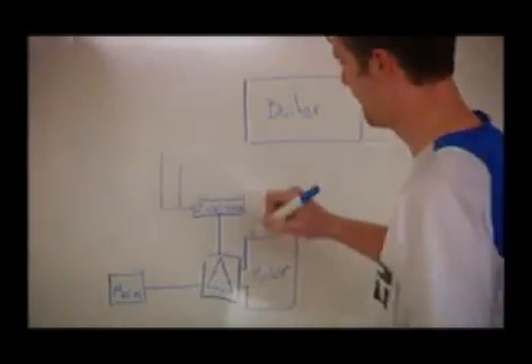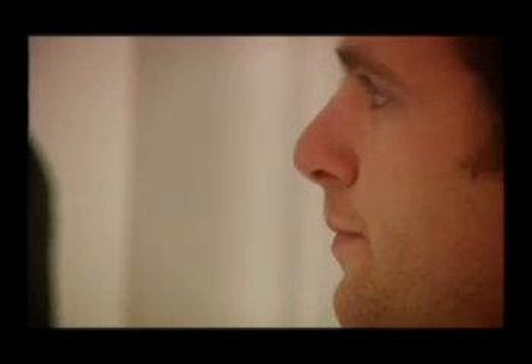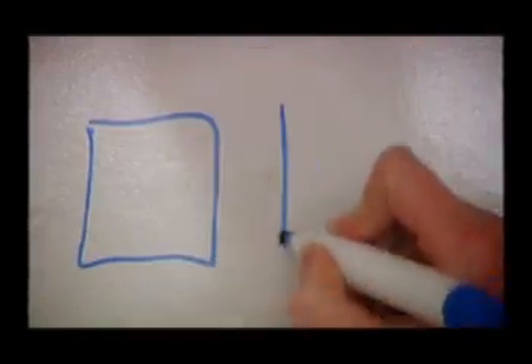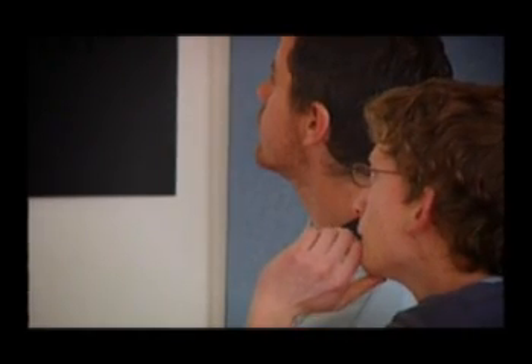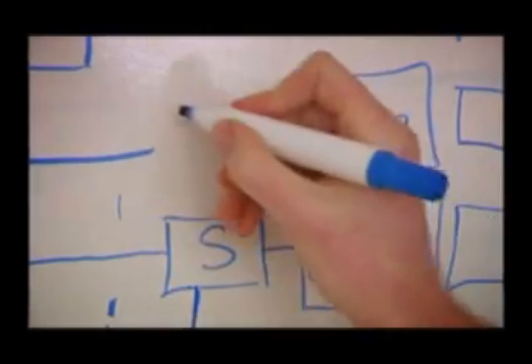Having investigated what products are already on the market, the industrial design students then begin the process of developing their own prototypes. Working as part of a team provides the students with a platform to help each other through this challenging phase of the creative process, while at the same time drawing on the individual strengths of the group members.